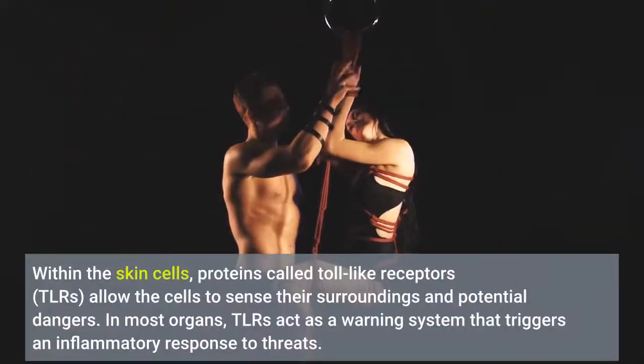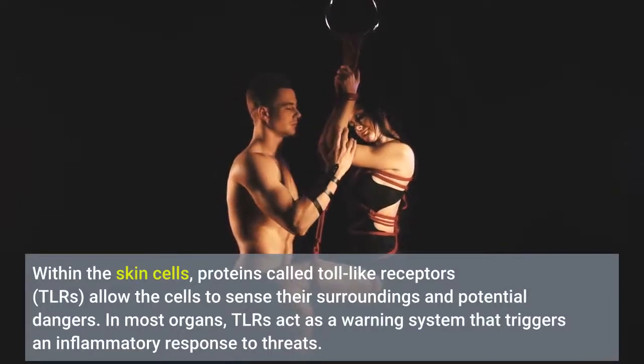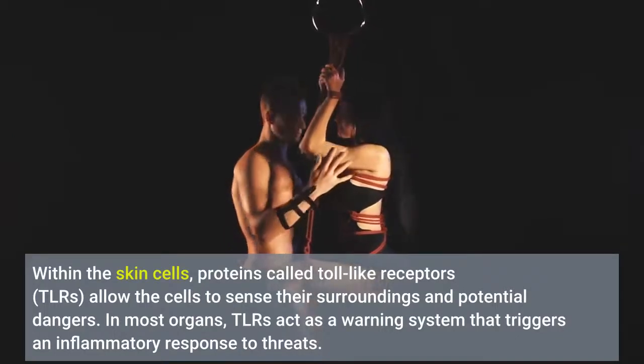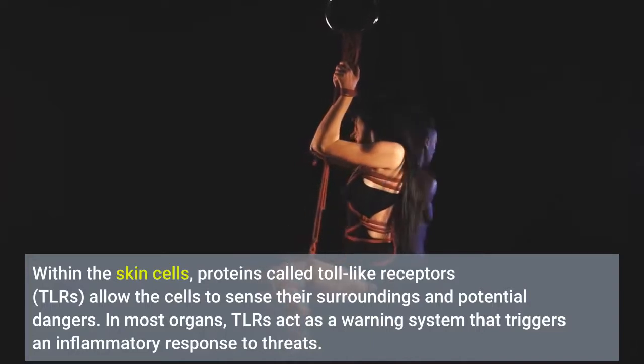Within the skin cells, proteins called toll-like receptors, or TLRs, allow the cells to sense their surroundings and potential dangers. In most organs, TLRs act as a warning system that triggers an inflammatory response to threats.